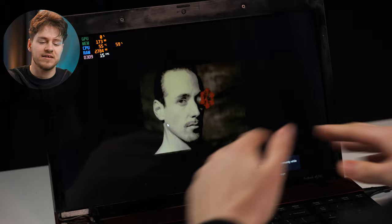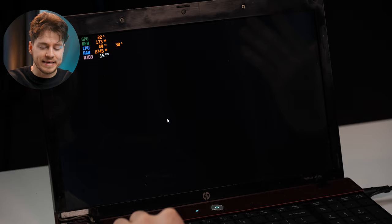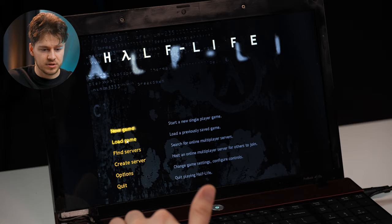Next game: Half-Life. This is a classic game that was actually given out for free — Valve was celebrating its 20th anniversary, so they gave the game away completely for free, which you can just go play. And the game actually works.